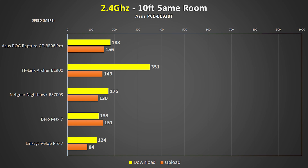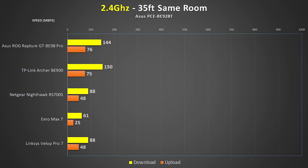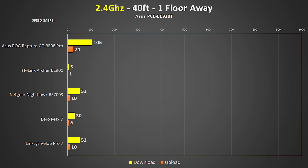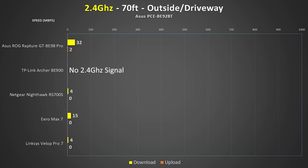Lastly are the 2.4 GHz test results. 2.4 GHz is an older standard mostly used on older or IoT devices that don't require fast speeds. From 10 feet away all routers did a great job, and at 35 feet speeds remained great with no big changes. Moving two rooms away dropped speeds a bit, but I was impressed to see great speeds from both the ASUS BE98 and TP-Link BE900. In the basement the ASUS was still ripping with over 100 Mbps, while TP-Link struggled at that distance. Outside, 2.4 GHz performance was pretty terrible — surprising given its reputation for best penetration and range.